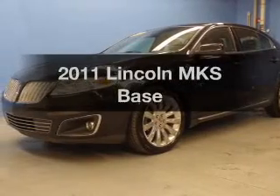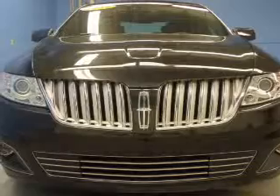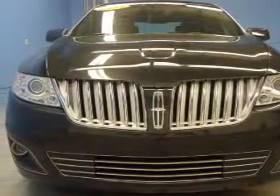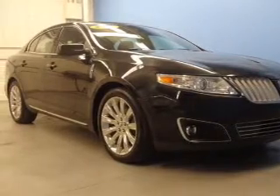Introducing the 2011 Lincoln MKS — this is the set of wheels you've been looking for. The powertrain includes all-wheel drive with a solid six-cylinder engine connected to a smooth-shifting six-speed automatic transmission.